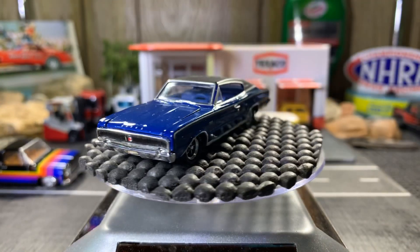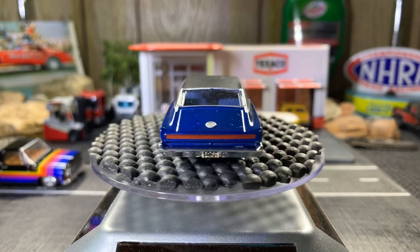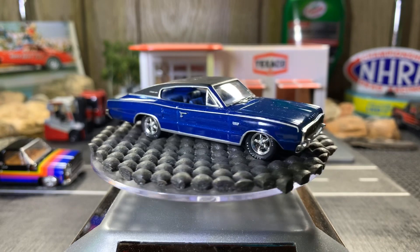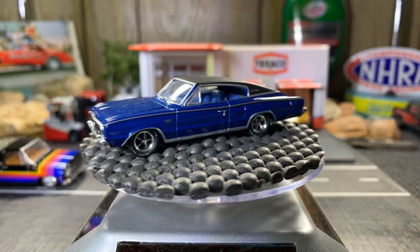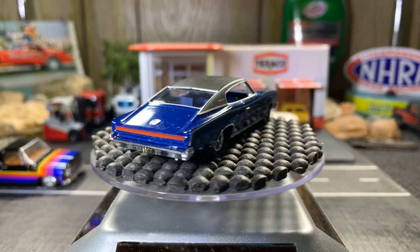And another 66 Dodge Charger — different paint variation as well. I have three of these and all three are M2s. Glad to add them to my collection; I'm very grateful to have these because I love the Dodge Chargers.